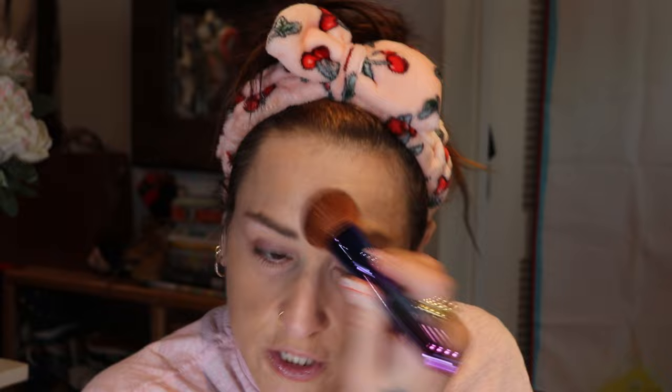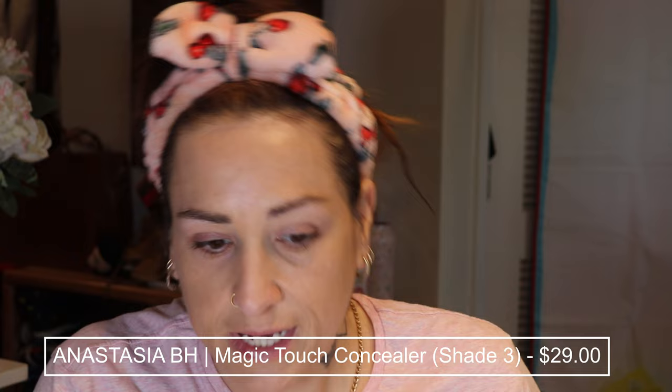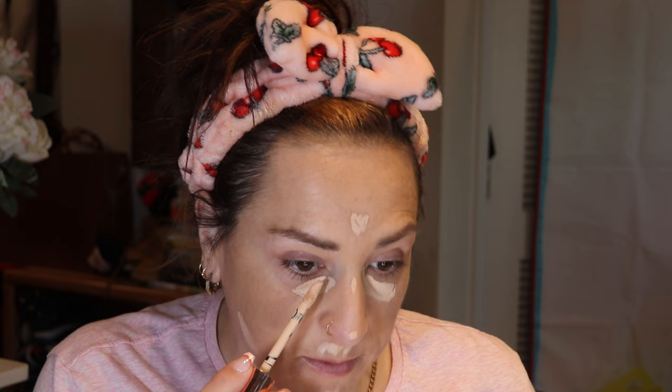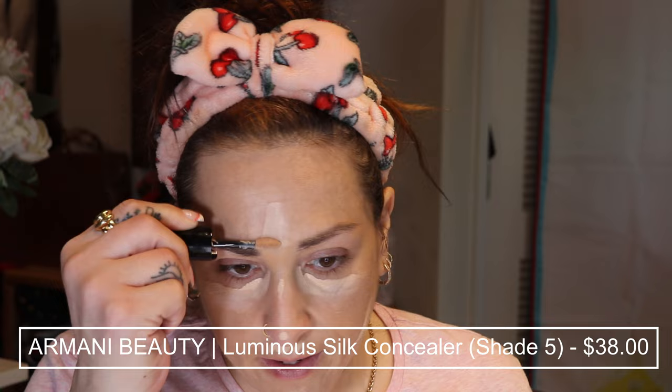I'm going to add one more pump and focus it where I want the most coverage. A slightly more dense kabuki brush would give more coverage. The finish is matte but not flat — a little more matte than natural but definitely not full matte. Maybe a soft matte, but it really is seamless and so skin-like. For concealer, I'm going in with the Anastasia Beverly Hills in shade three — it's a little light, so I'll add just a tiny bit of the Armani Luminous Silk in shade five to darken it up slightly, using the same brush.